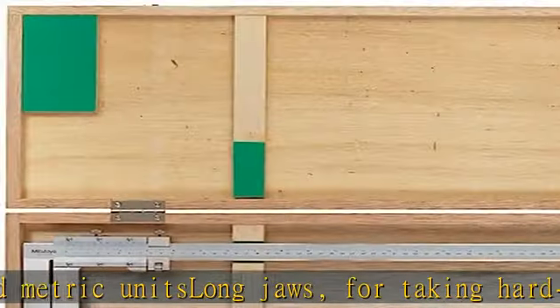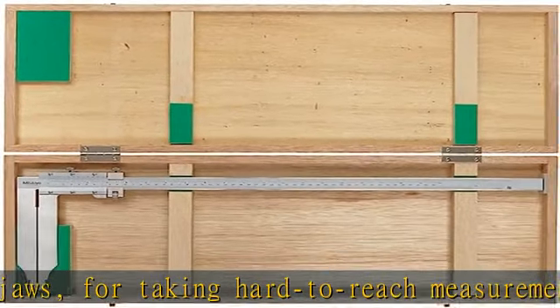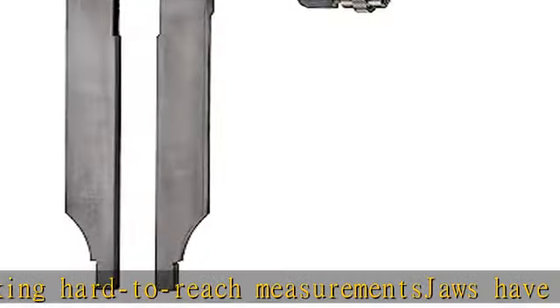Fine adjustment carriage to control slider movement for precision measurements. Check the description to get this product today at the best price.